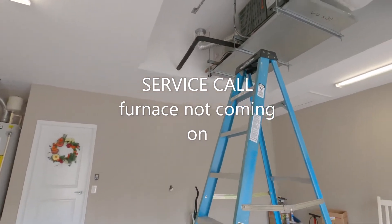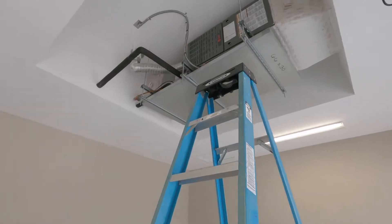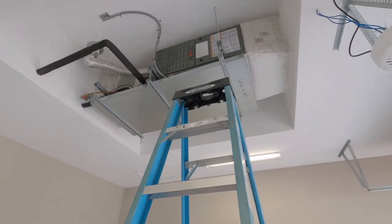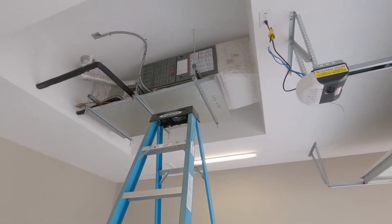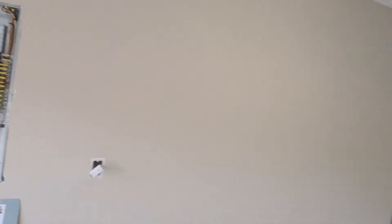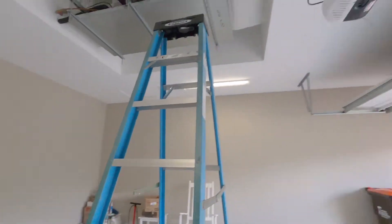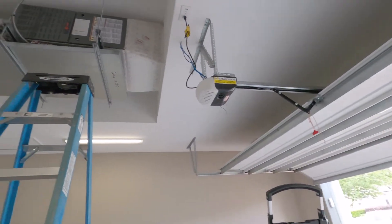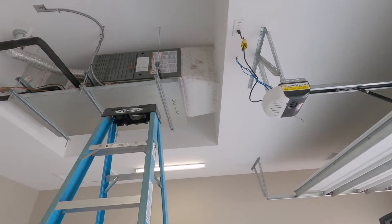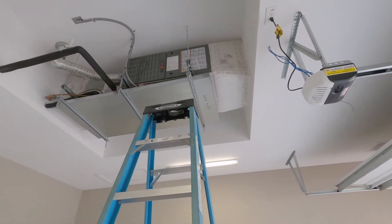We have a Trane gas furnace hanging in the garage here. The call is that the blower motor is not turning on. The homeowner had a power surge come through his house that took out a bunch of plugs, took out the garage door opener, and I'm assuming it took out something inside this furnace — maybe the blower or something. So we're going to get it opened up and check it out.